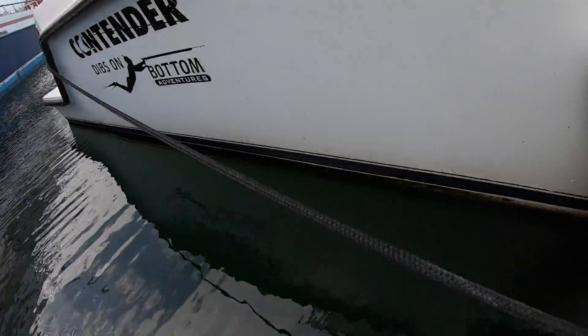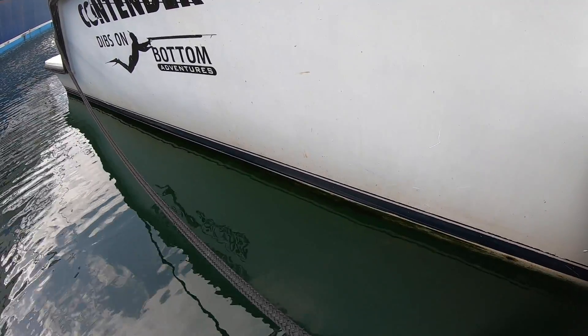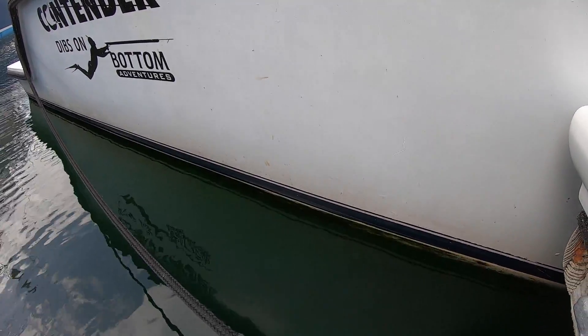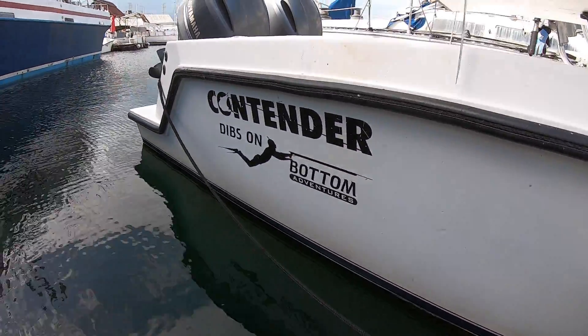I don't know how well you can see it, but it's only been sitting for about four or five days and I've already got a pretty mean hula skirt right there all the way around - so that grows pretty quick. That stuff's pretty easy to get off. We'll see once we get in - with the bottom, a lot of times you get these barnacles and shells and little crustaceans that attach pretty quickly, which are harder to get off.